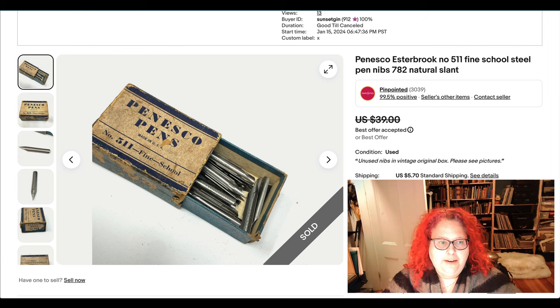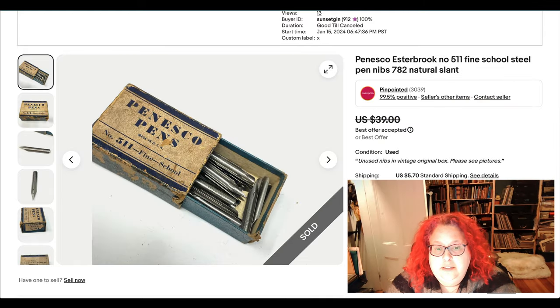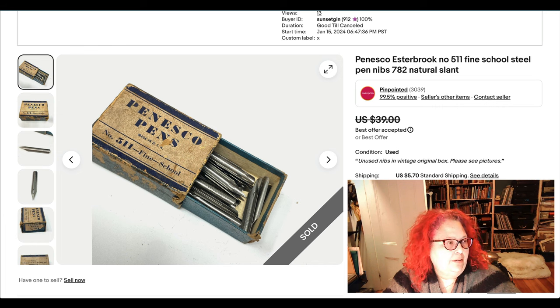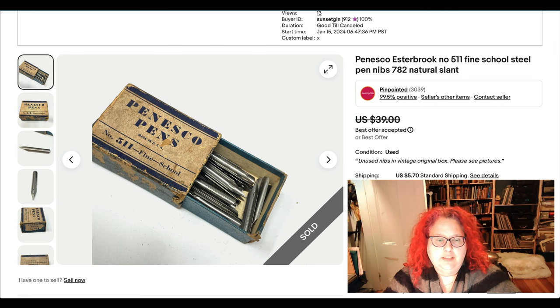Here is a box of pen nibs — steel pen nibs you put in a holder. I got these recently in a lot from a multi-dealer antique store. I paid $15 for the lot and there were about 12 items I turned into separate listings, so I paid under $2 for this one. There's a lot of other cool stuff from that lot that is on sale now.